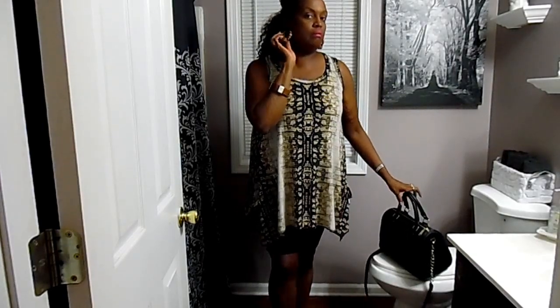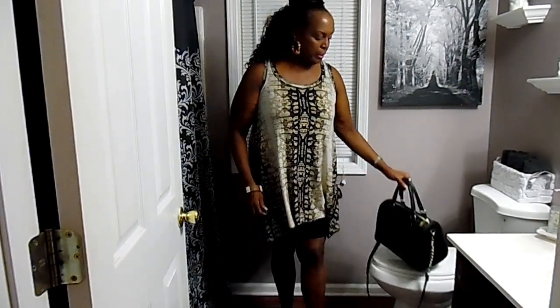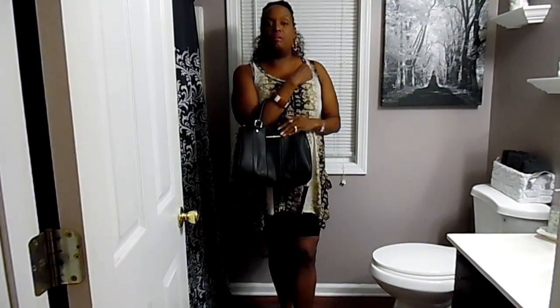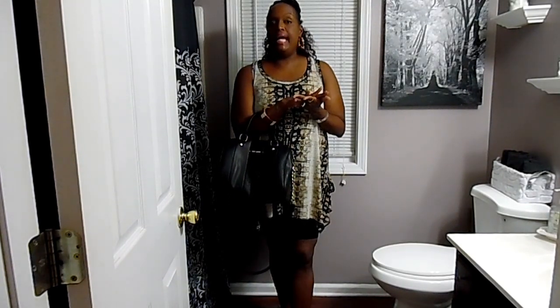I forgot to mention the earrings as well. I love these earrings — I got these from the beauty supply store. Anyway, this is my little budget-friendly outfit. It's very forgiving and very cool and comfortable. And the lipstick is a Lippy from MAC that I got free when I took back my six empty containers — MAC will give you a free lipstick if you take back six empty containers. I got this one and it's called All Around Town or something like that.